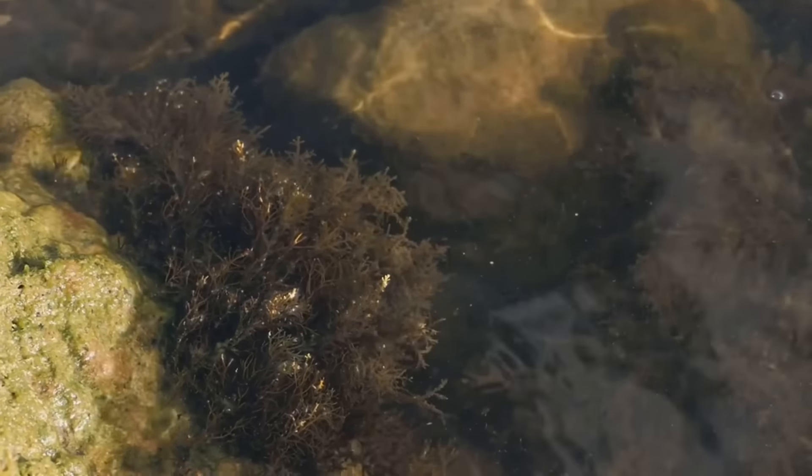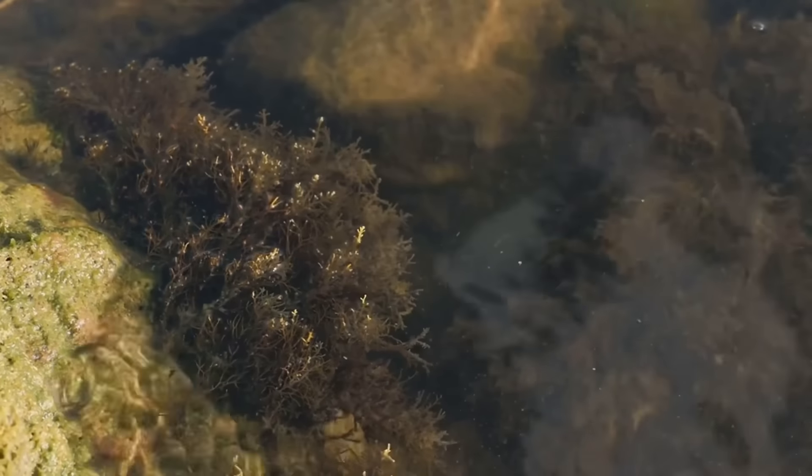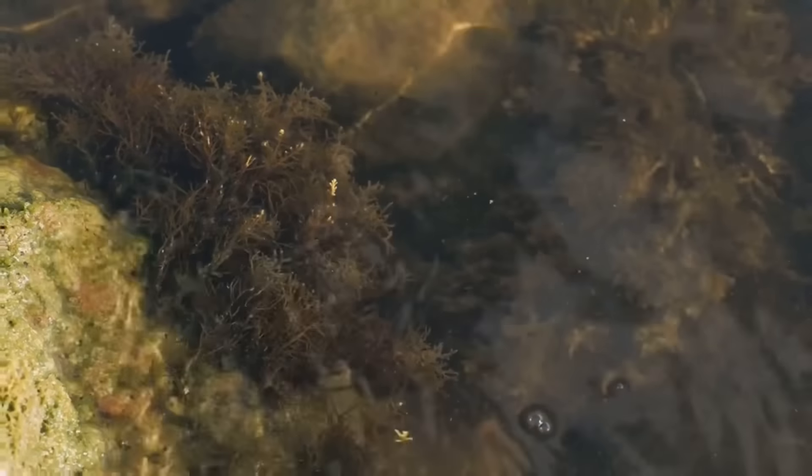These natural aquariums, filled with briny water and scattered along the coastline, house a rich biodiversity that is as captivating as it is diverse.